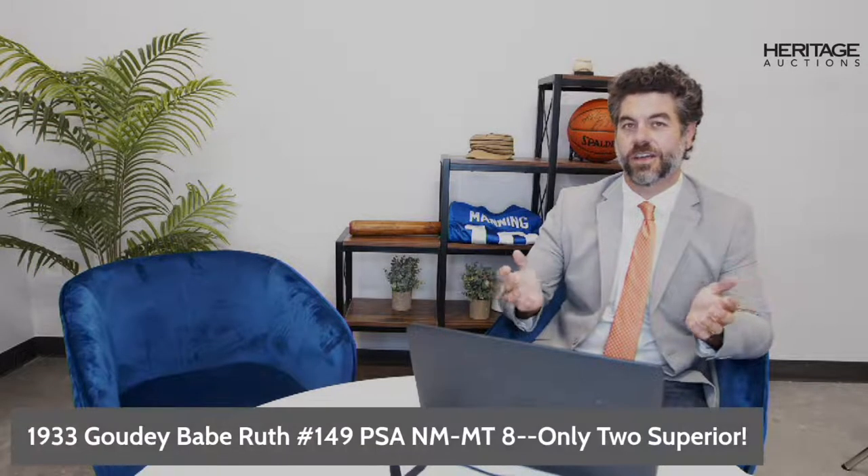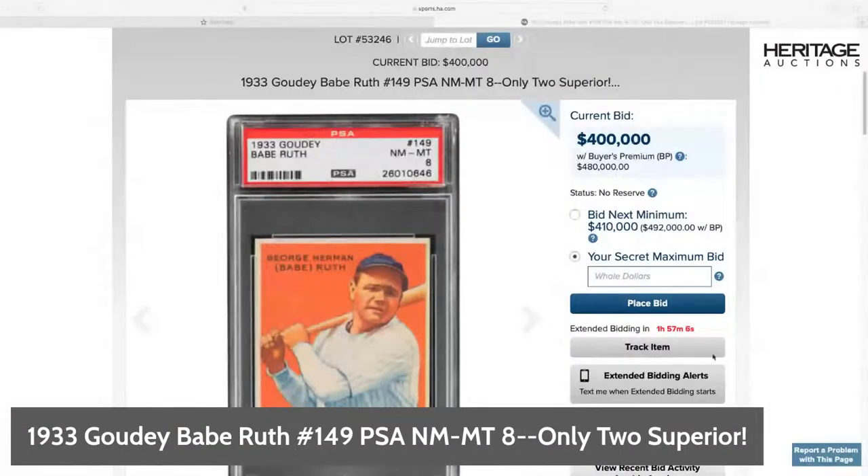We're going to learn about Heritage Auctions in general. We have over 40 departments here. We're in our shiny new headquarters in Dallas, everybody together under one roof, which has really become a spectacular thing. But tonight, it's all about trading cards. And why not start with the biggest card in the auction — the 1933 Gowdy Babe Ruth.